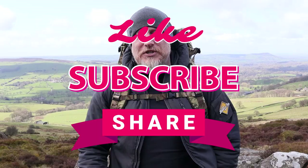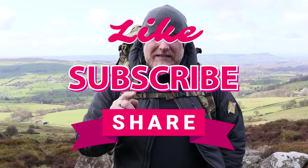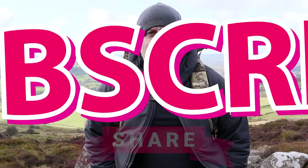If you enjoy this content, please feel free to hit like, subscribe, and share. It means a massive amount to me and my channel and helps with the YouTube algorithm. For now, let's turn the camera around and take a closer look at the Anaconda.